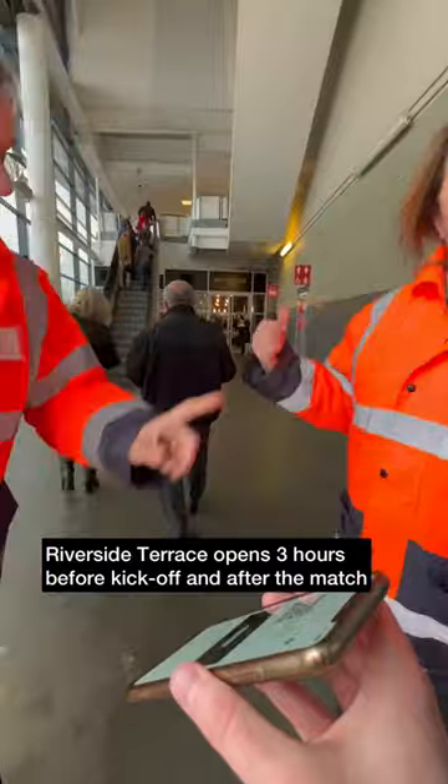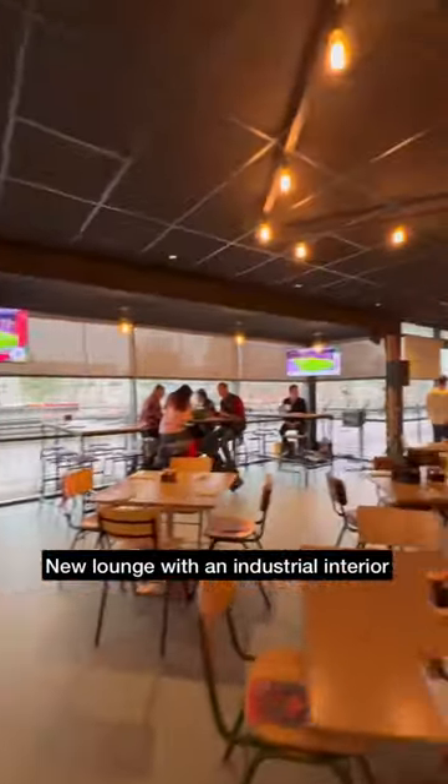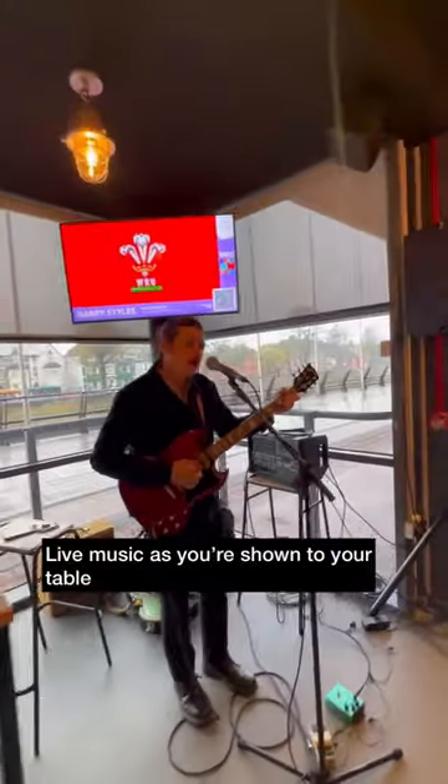Keen to get out of the rain, so it was off to the Riverside Terrace which does open three hours before kick-off. A brand new lounge and a big fan of the industrial interior, and as you make your way in there is some live music.